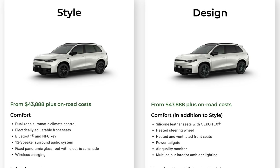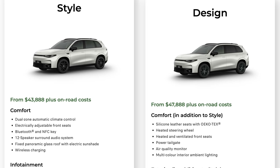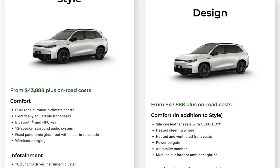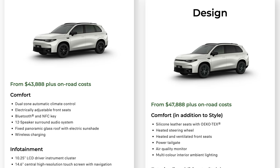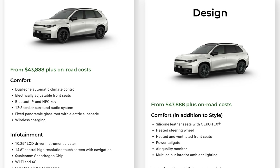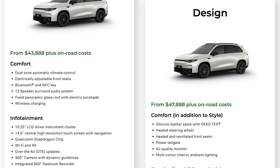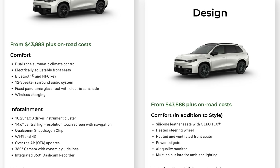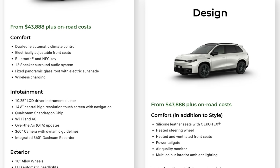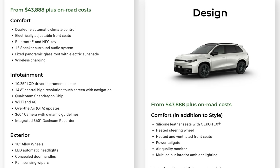The Style trim includes: dual zone automatic climate control, electrically adjustable front seats, Bluetooth and NFC key, 12 speaker surround audio system, fixed panoramic glass roof with electric sunshade, wireless charging, 10.25 inch LCD driver instrument cluster, 14.6 inch central high resolution touch screen with navigation, Qualcomm Snapdragon chip, Wi-Fi and 4G, over-the-air OTA updates, 360 degree camera with dynamic guidelines, and an integrated 360 degree dash cam recorder.